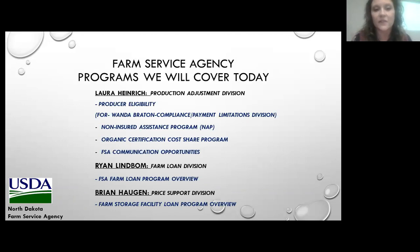Several program directors that specialize in certain Farm Service Agency areas are with me today. First up we have Laura Heinrich from the Production Adjustment Division, who will go over producer eligibility, the non-insured assistance program, our organic certification cost share program, and FSA communication opportunities. We also have Ryan Limbaum from our Farm Loan Division for a general FSA Farm Loan Program overview. And Brian Haugen from the Price Support Division will be covering the farm storage facility loan program.